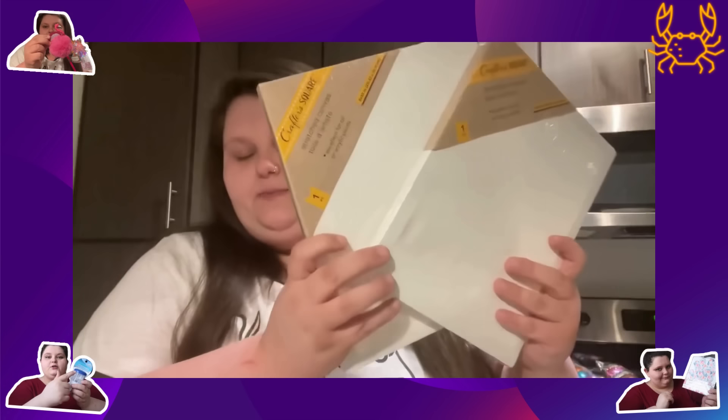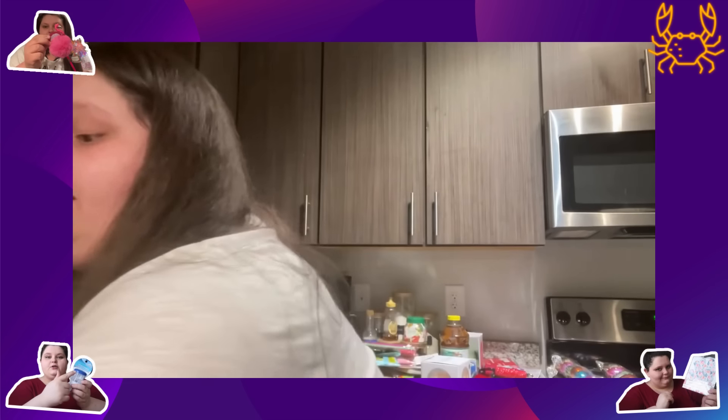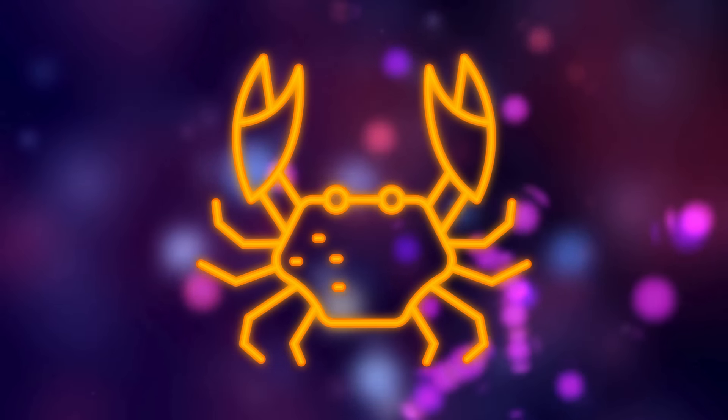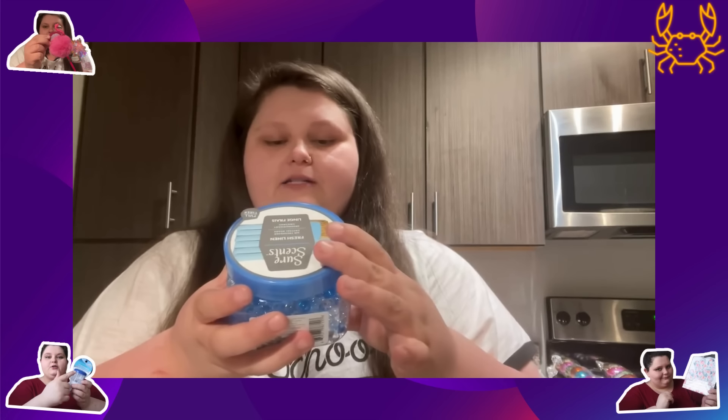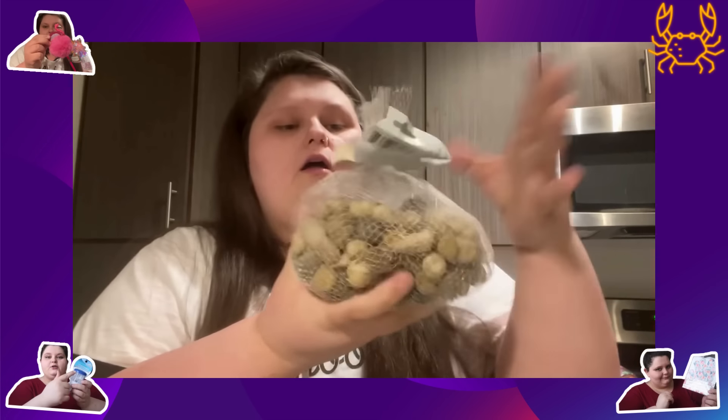So we got two canvases because we like to paint together, along with two of these artist palette things to put the paint on — all of this at the Dollar Tree. Another coin purse. Did I need that? Did I need half of this? No. Here's more of the little beads for the back of the toilet. Got some rocks for our plants — we actually have some real plants in the apartment now, which is pretty freaking neat.